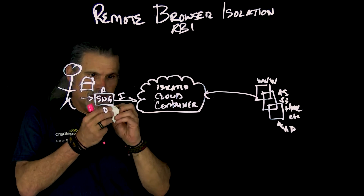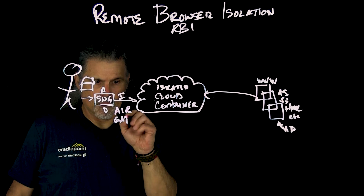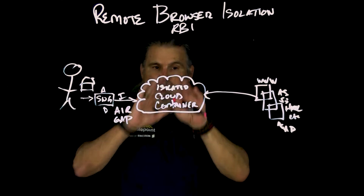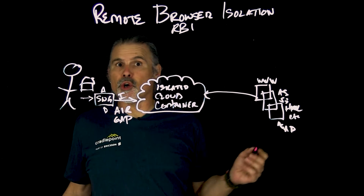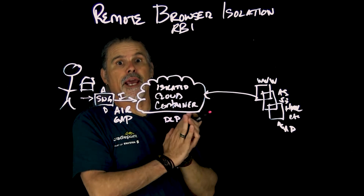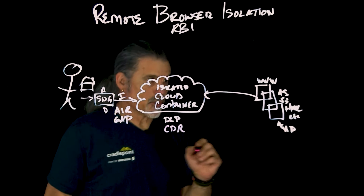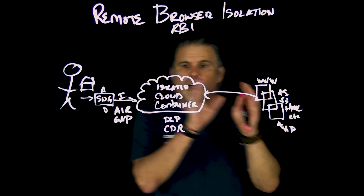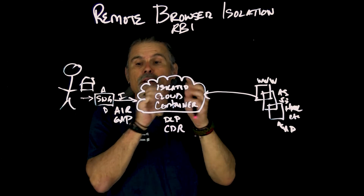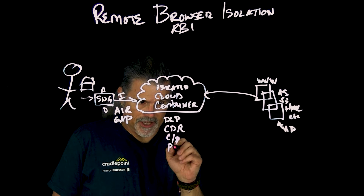Effectively, this creates an air gap between the browser and the web application itself. You have a lot of control within this isolated cloud container. You can do things like data loss prevention — if a person is uploading sensitive information to a site or forum, you can block that. There's also content disarm and reconstruct: if there's any malicious content, it hits the cloud, is contained and executed there, the file is cleaned up and then passed on to the end user. You also have controls like copy-paste and print screen.